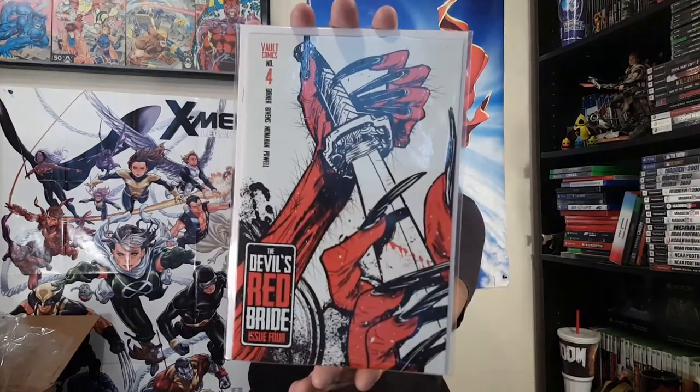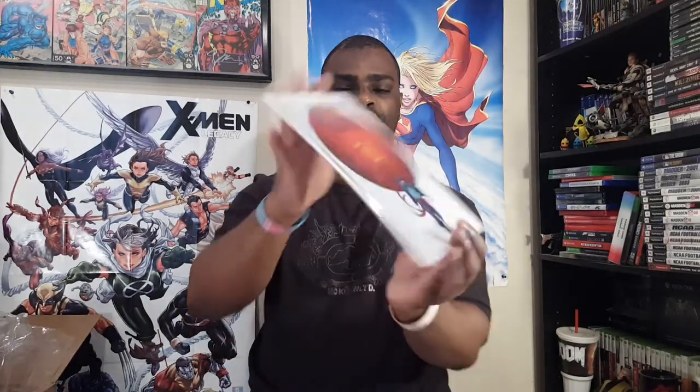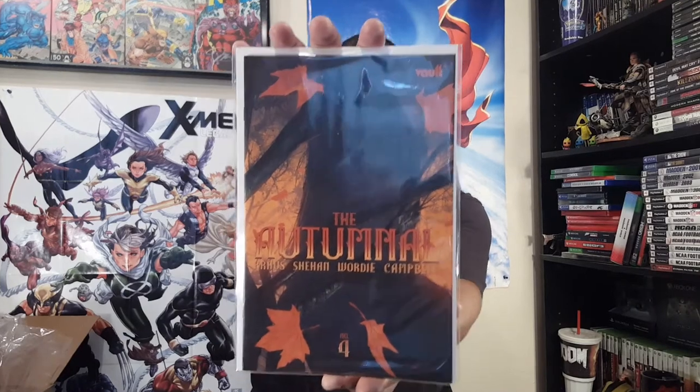Also featuring Grifter — I like the blue. And then Vault Comics — finally! I feel like I didn't see Vault until now. Devil's Red Bride number four. I Breathe in Dry number six — the finale to this mini series, a ninja vampire tale. And the Autumnal number four. So that's all my Vault hanging out together.